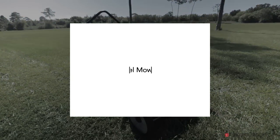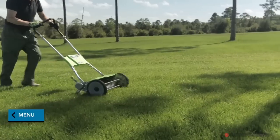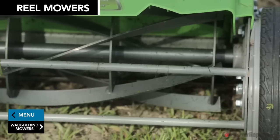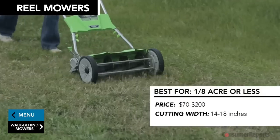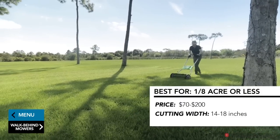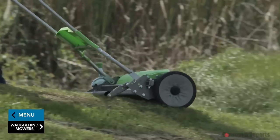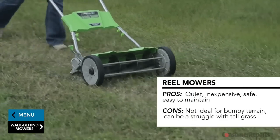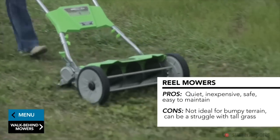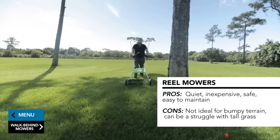Looking to put the manual back in manual labor? The reel mower offers a touch of nostalgia. When you push this mower, it turns a series of curved blades that cut your grass. Generally, reel mowers run from $70 to $200 and have a cutting width of 14 to 18 inches. Reel mowers are best for small plots of land, about an eighth of an acre. They're quiet, inexpensive, relatively safe to operate, easy to maintain, and good for the environment since there's no gas engine.